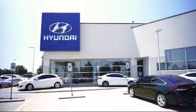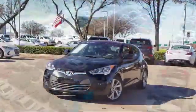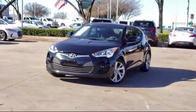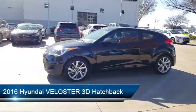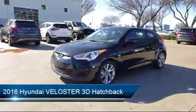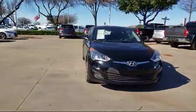Welcome to Vandergriff Hyundai. Here's a look at another one of our great vehicles from our inventory. It comes equipped with alloy wheels, steering wheel controls, rear view camera, keyless entry, Sirius XM satellite radio, and a rear spoiler.